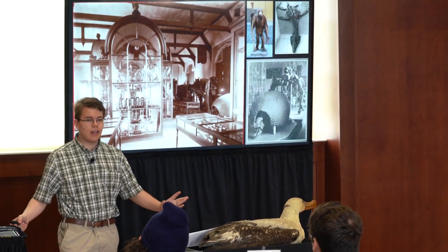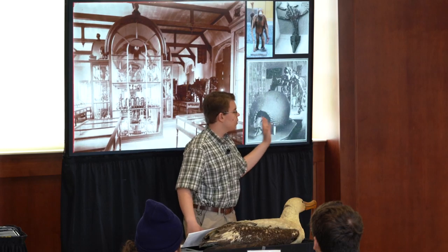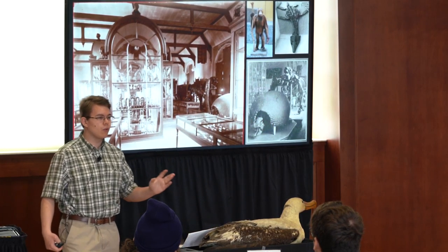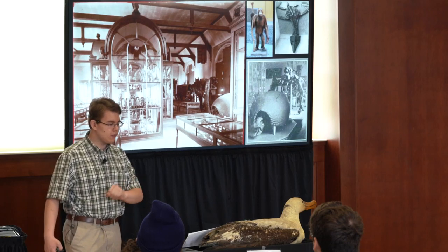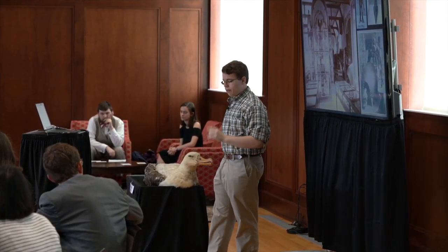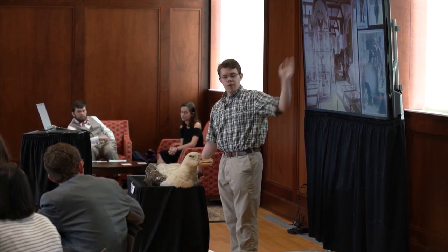Looming above where I'm standing right now are the giant ground sloth, Megatherium, and the giant armadillo, glyptodon — part of the Ward set of casts purchased in 1869. Busts of Linnaeus, Cuvier, Geoffroy, and Buffon survey the collection from on top of the Prescott cabinet.